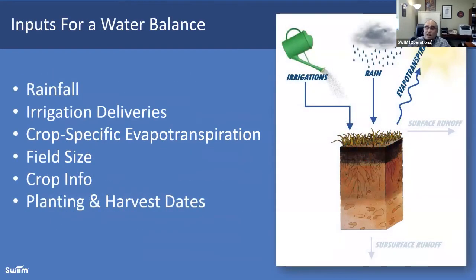Inputs for water balance — it's not what you might think; it's not a lot of soil moisture monitoring. It's what's happening on and off the field. We start with all your sources of water: rainfall, irrigation deliveries from surface or groundwater. Next is crop-specific evapotranspiration — our friends at USDA helped us with that. We need to know the field size and location because we're graphically placing that on a map and sending the satellite over to take a shot and compare against other data sets. We also need to know the planting and harvest dates because those give us the bookends, and then we can track the water balance throughout the season.